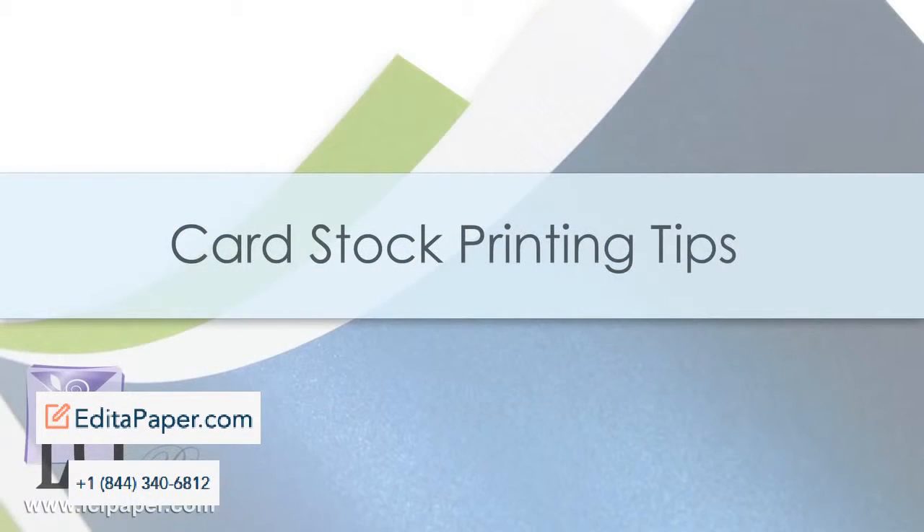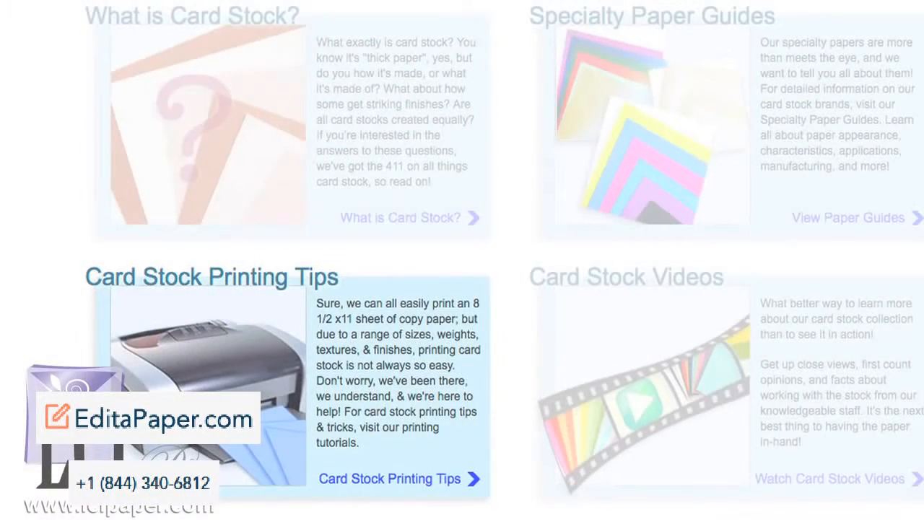Due to a variety of weights, finishes, and textures, there's a lot that goes into printing a cardstock. We've been there, we understand this, and we're here to help. Get all of your cardstock printing questions answered and read our compilation of printing tips and tricks to make your printing process a smooth one.